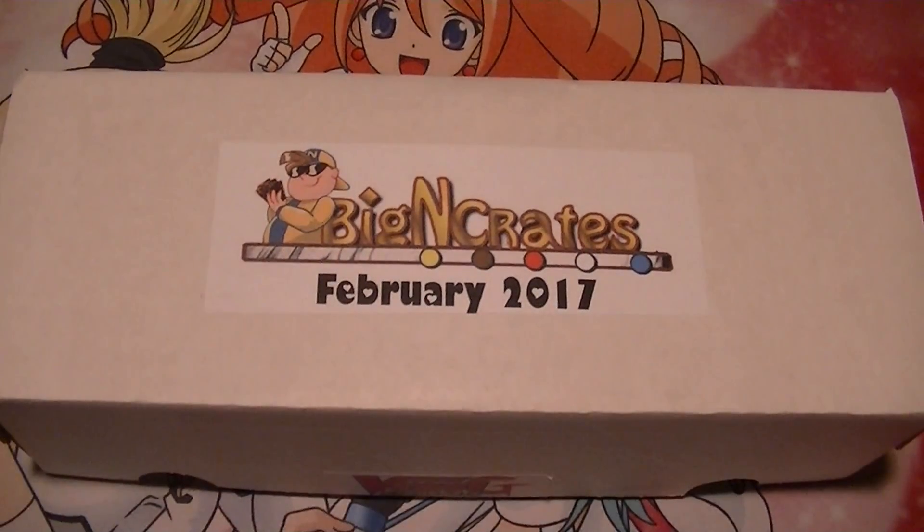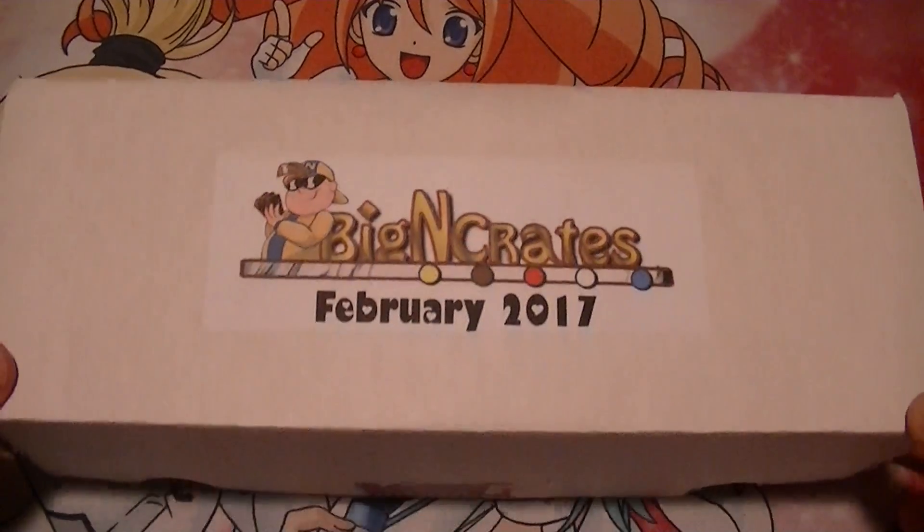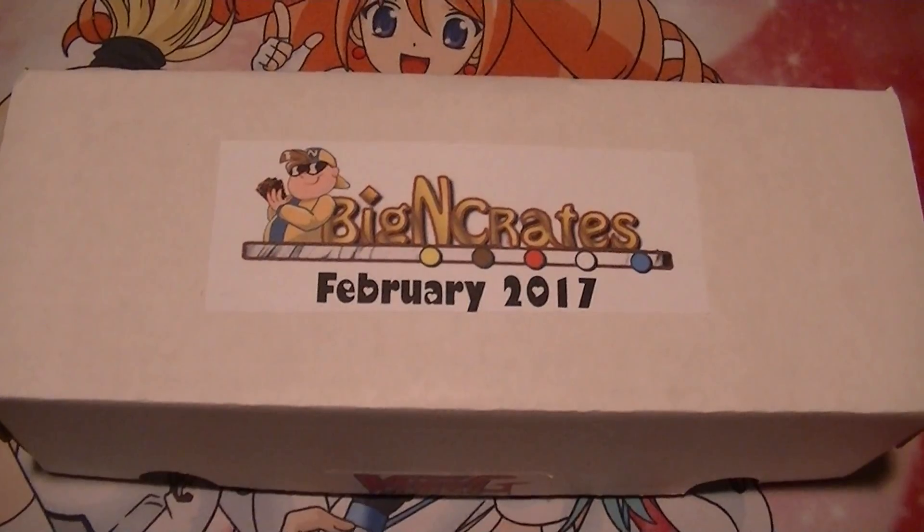Don't forget like and subscribe buttons are down below. Be sure to click those if you haven't already, as well as be sure to leave a comment with what you think, and check out links down below for Facebook, eBay, and of course Big N — this is where this was purchased from — and the Locals Facebook page.